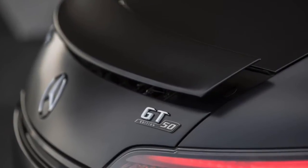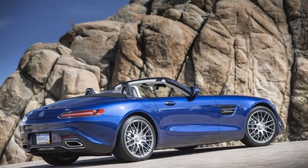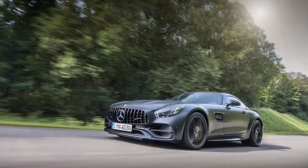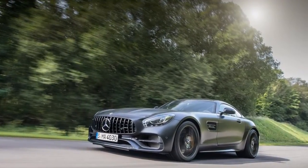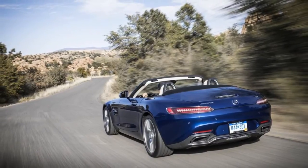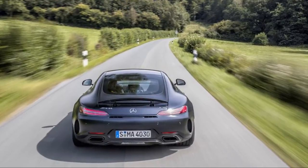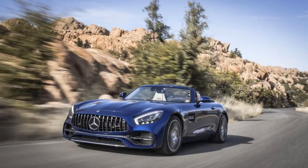We're big fans of the AMG GT lineup, even if they force considerable daily driver compromises in their quest to deliver the highest level of performance available behind Mercedes' signature three-pointed star. We've rated the AMG GT line 7.8 out of 10. All AMG GTs use a 4.0-liter twin-turbo V8 engine rated from 469 to 585 horsepower.